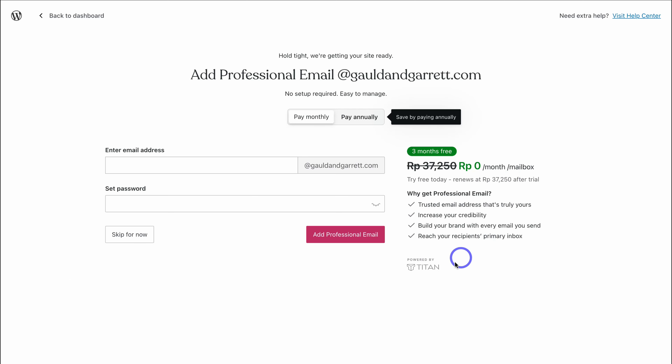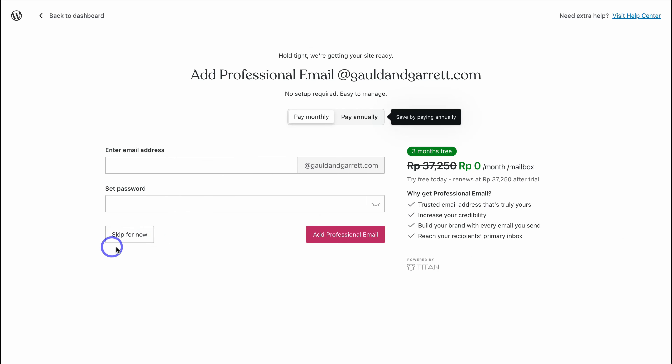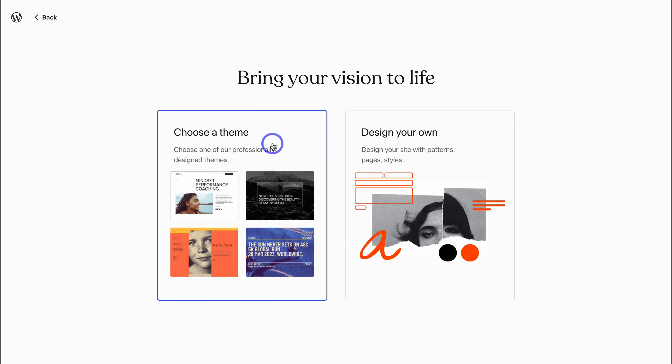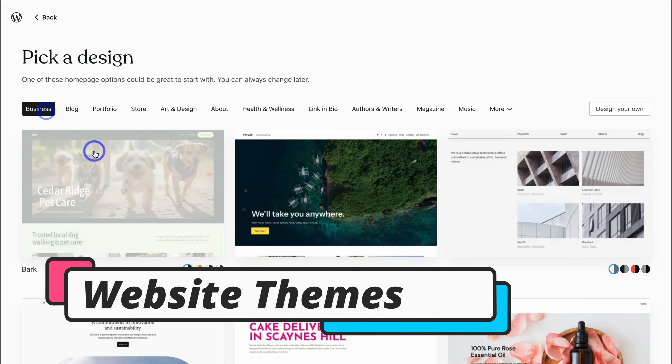Once you've completed the checkout, you'll be taken to a screen where you have the option to add a professional business email using an integrated platform called Titan. If you're interested in learning more about Titan and how to set up professional business emails, I'll add a tutorial in the description. For now, I'm going to click on Skip for now. We want to build our website, so I'll select that and then click on Choose a Theme to make our website-building experience a breeze.